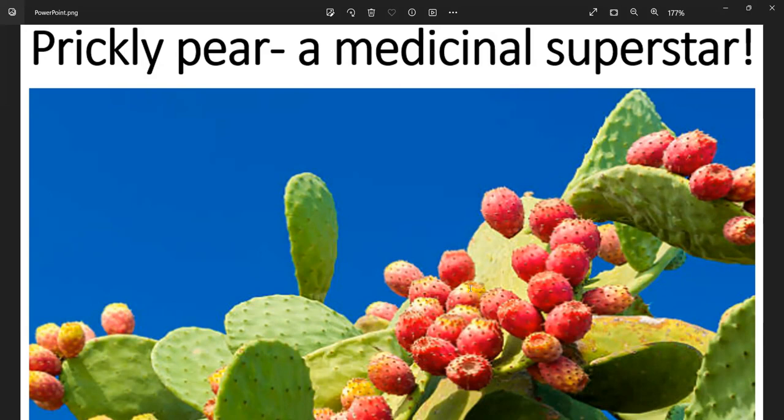Due to the many beneficial plant compounds and nutrients it contains, prickly pear has been used in Mexican folk medicine to treat ulcers, liver conditions, and other health issues. The potential medicinal properties of this cactus fruit continue to be explored.